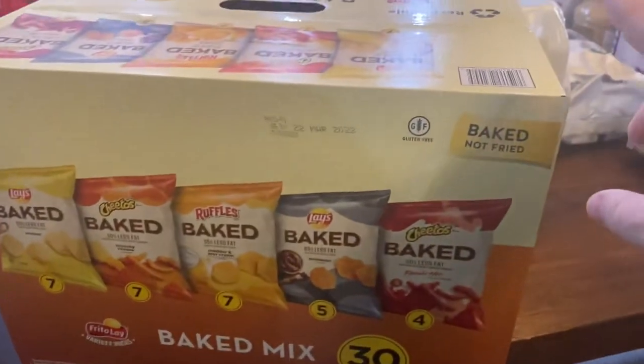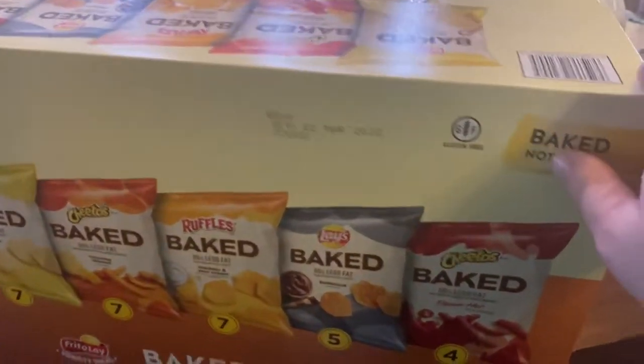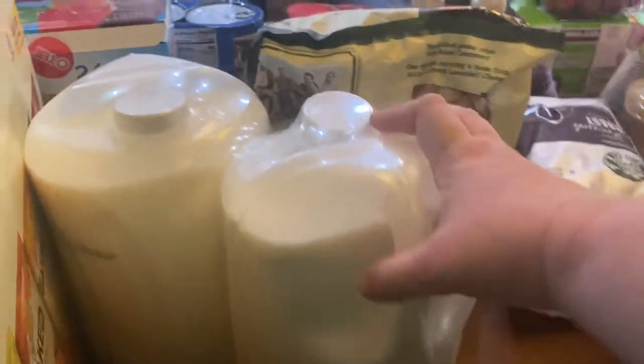I got this big box of baked Lay's. We like to have these for lunches or just occasionally if we want something crunchy. And two gallons of milk.